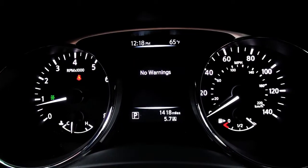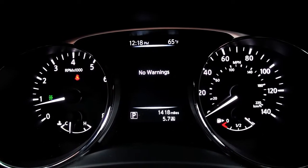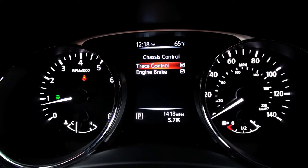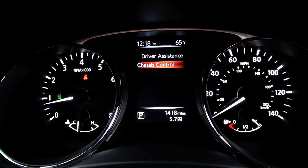Go ahead and toggle that system up to driver assistance. Dive down, hit the enter button, dive down one more into chassis control. One more, hit the enter button. And now you can see we have trace control and engine brake that you can toggle on and off. First time through we're going to turn the system off. When you first turn on the vehicle, it's actually default on, so the customer would have to choose to turn the system off.